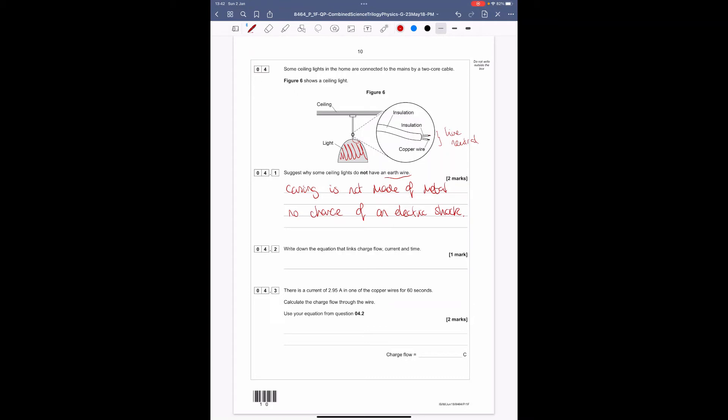Question 4.2: write down the equation linking charge flow, current, and time. Q = I × T. I always call this the 'QIT' equation.